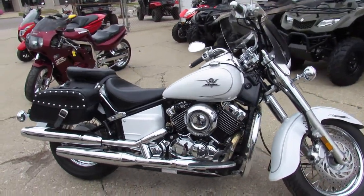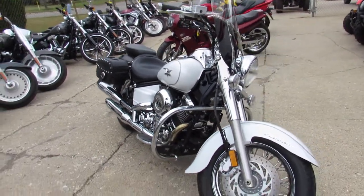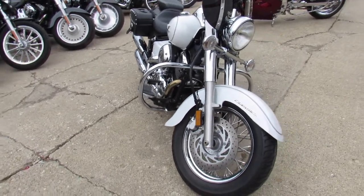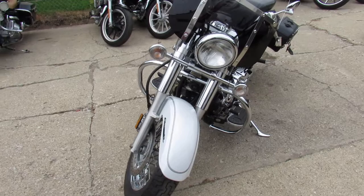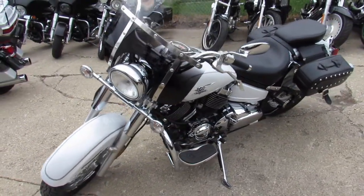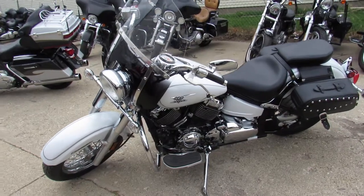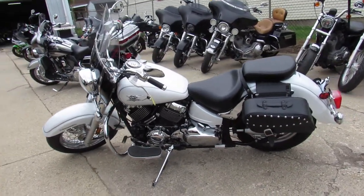You can check this bike out online at ApprovalPowersports.com. Or give us a call at 888-RIDE-990. We can talk about our financing programs, our leasing programs, our layaway programs. And we deliver anywhere in the United States from our store to your door.